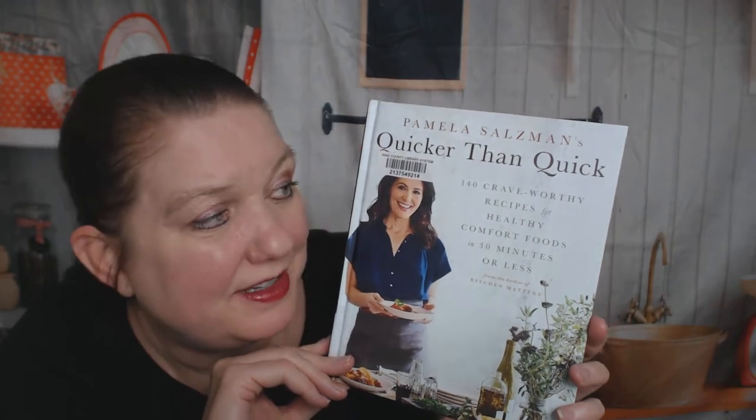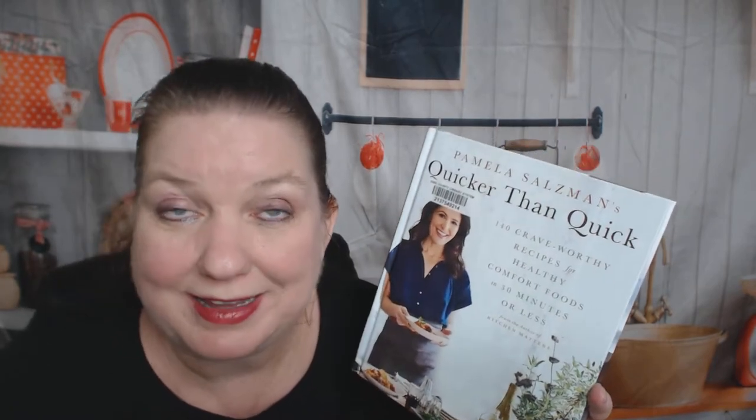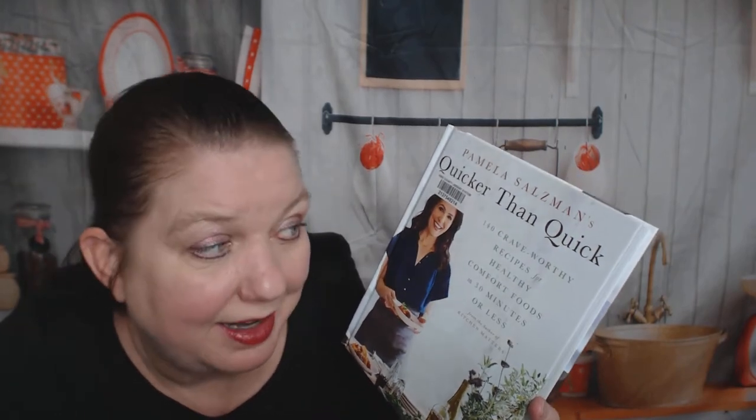Hello, this is Carrie from Cookbook Divas. I picked up from my library — had to wait a bit for it — Pamela Salzman's Quicker Than Quick cookbook, because it advertises 140 crave-worthy recipes for healthy comfort foods in 30 minutes or less. This kind of reminds me of the entire shtick with Rachel Ray.